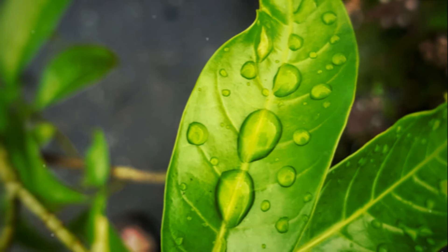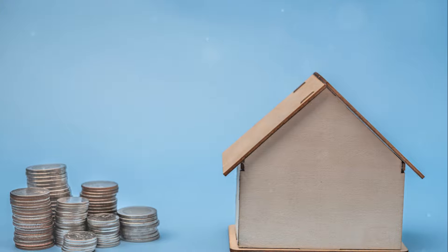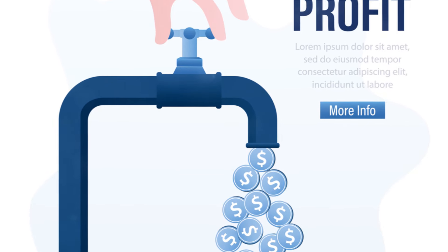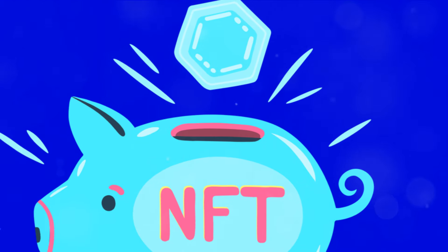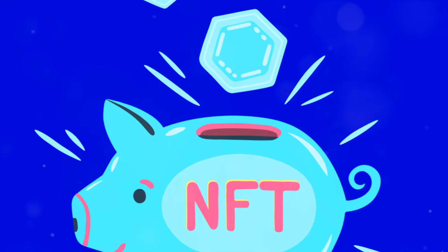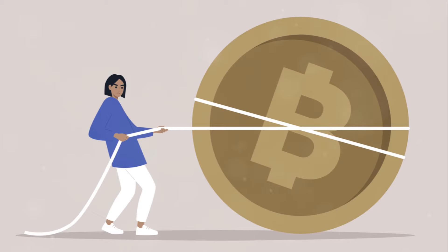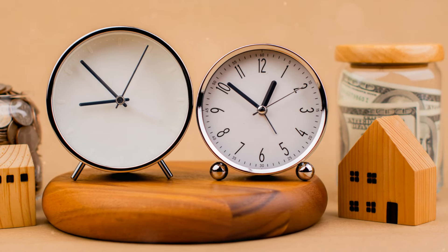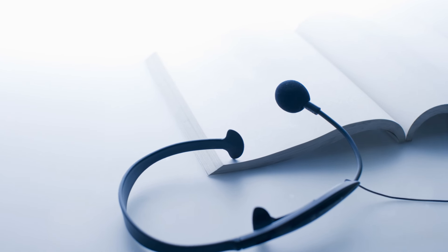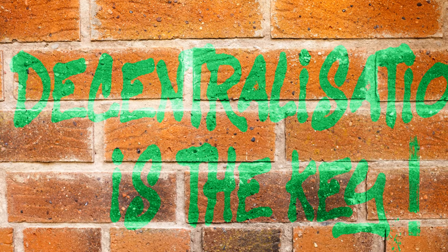Think of it as a toll booth on a busy highway. The more transactions that take place, the more the toll collector earns. If you're the kind of person who likes to sit back and watch your investments grow, this could be a great opportunity — like owning a piece of a toll booth on a busy highway, earning passive income from every car that passes through. But it's not just about earning fees; in the world of decentralized exchanges, liquidity pools play a critical role.